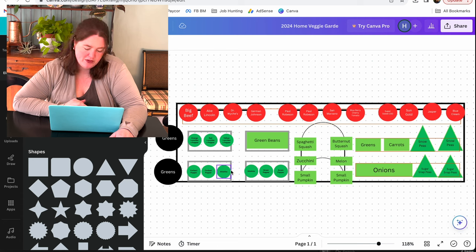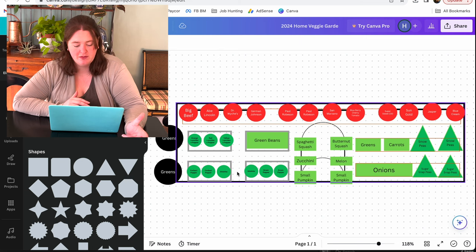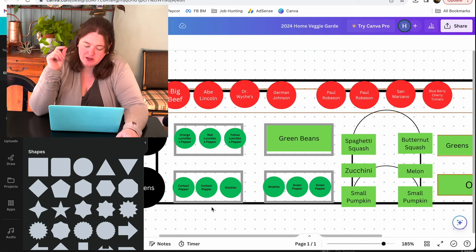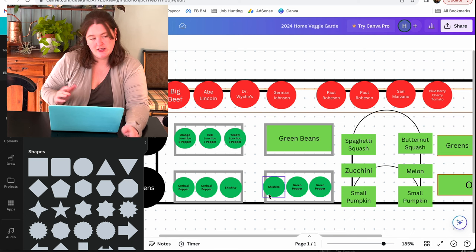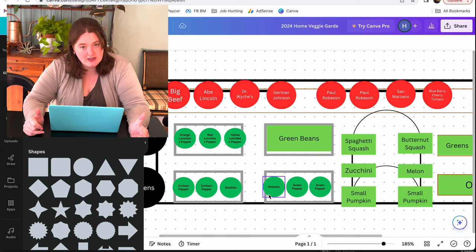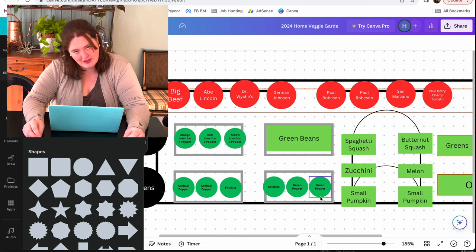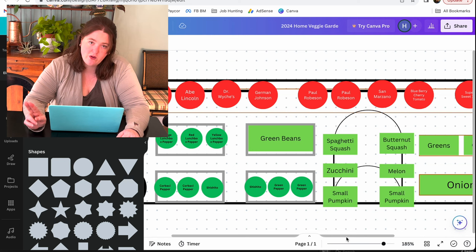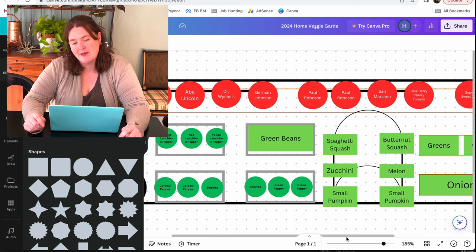I like to plant three peppers to a trough — I've tried four before and it does affect the output. This year I am majorly scaling back on peppers. I'm doing three new ones that I intended to purchase last year but bought the wrong kind — the lunchbox peppers in orange, red, and yellow. I also have two corbatches, which are really long skinny sweet red peppers, two shishitos which I like to pop in my air fryer with salt and pepper, and two green peppers. What's not on the list — a very difficult choice — are yellow horn peppers and my Due di Spagna, which are giant mammoth red peppers. Those are just taking a hiatus this year.